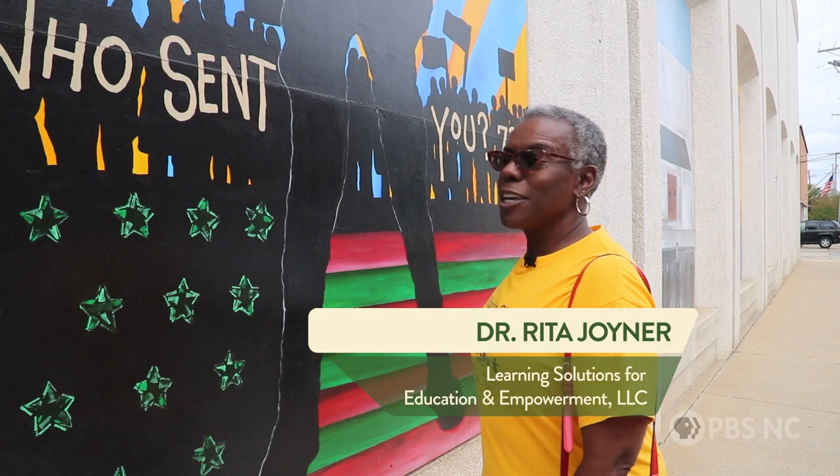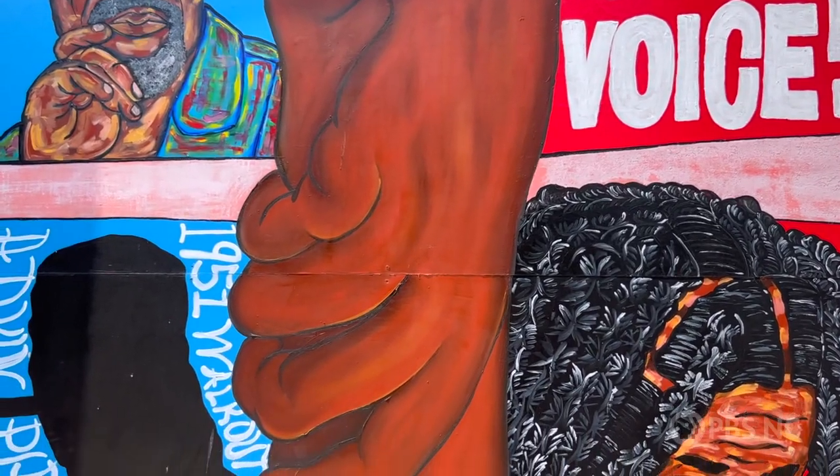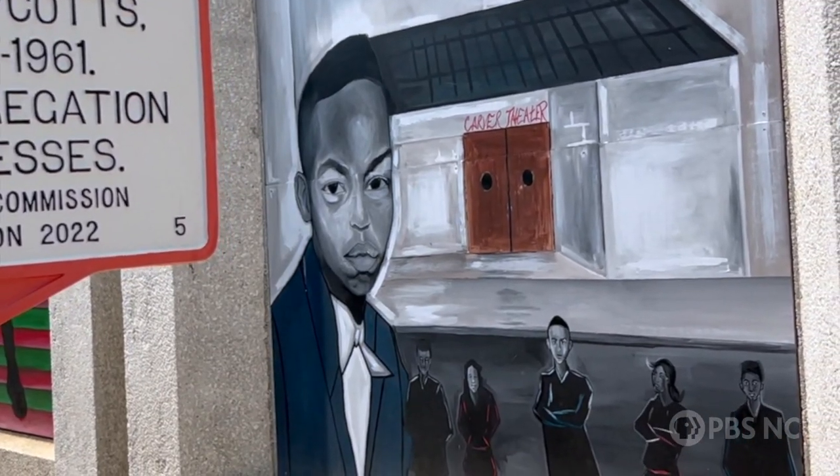This is one of the great murals that we have here in Kinston. Kinston is a leader in civil rights, not just for our state and our region, but also for our nation. There's so much history to learn from these murals, and coming to Kinston for cultural tourism is the right thing to do.